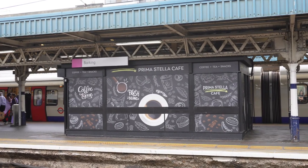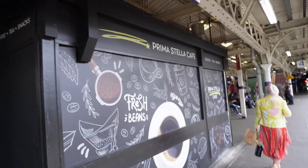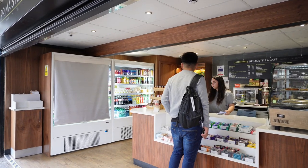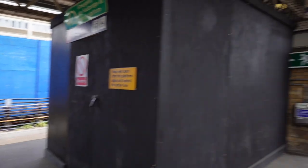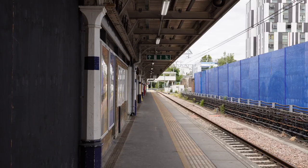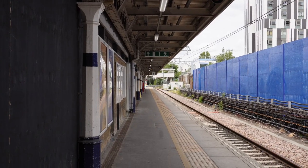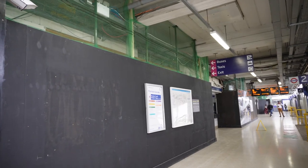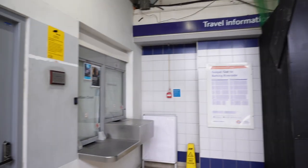On the platforms, the kiosk spaces have been rented out to become cafes, which look very nice. The building on platforms 1 and 2 will be repurposed as a passenger toilet, a space for British Transport Police, and facilities for staff — replacing the space used upstairs in the concourse which used to take up a lot of room.